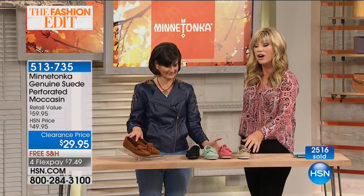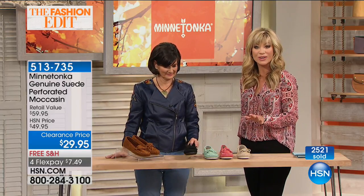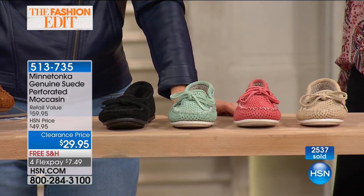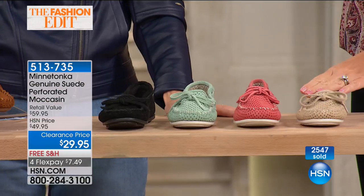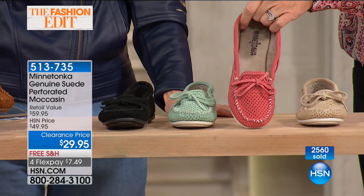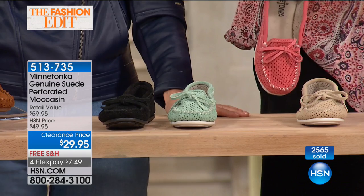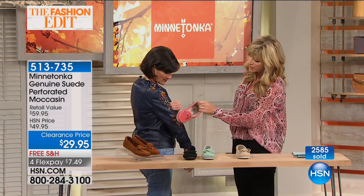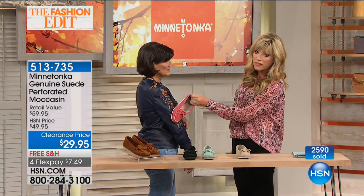Over 2,500 ordered — this is the big finale with Minnetonka, our fashion edit series. We've got the stone — the most neutral shade — and what we're calling coral: take a look, up against my shirt it's reading a lot of burgundies. That's a perfect shade, even picking up the colors in the flowers.